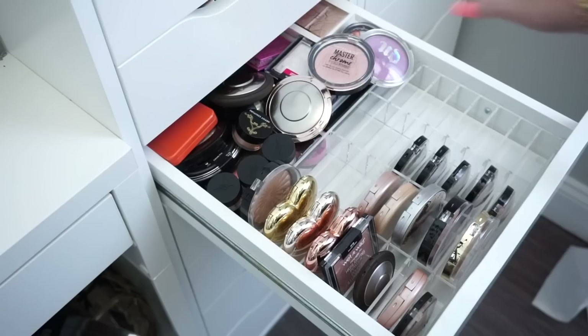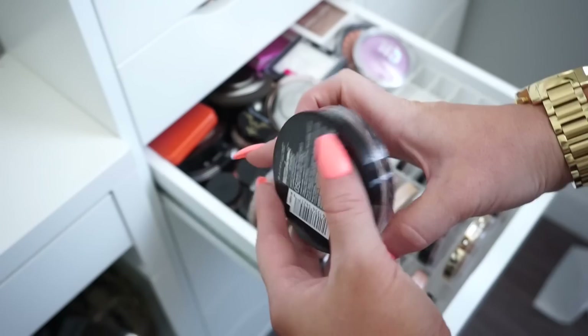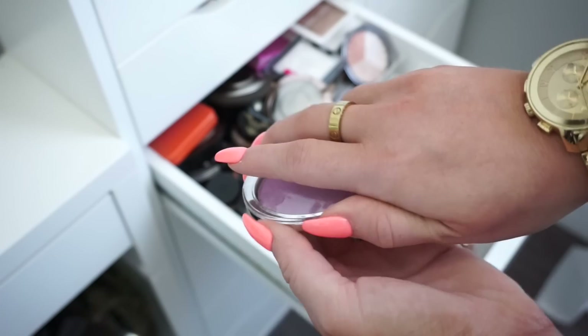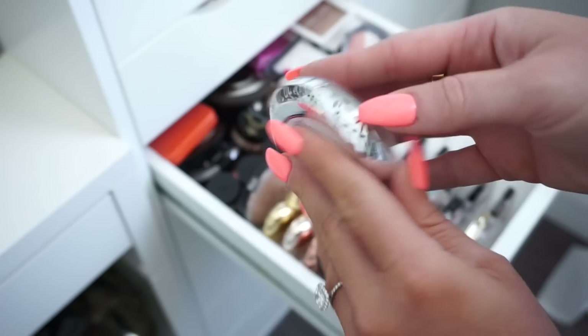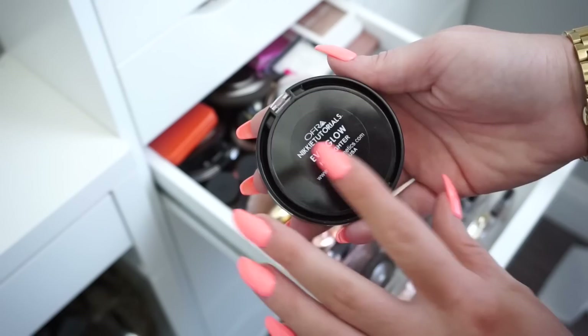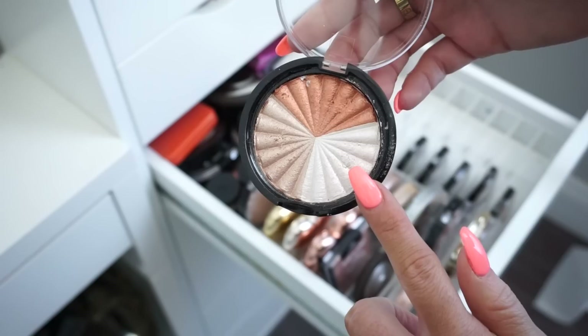Now we can move on to this mess of stuff in the back. Right on top I see a Maybelline Master Chrome in Molten Rose Gold — a newer one, I really like this, keeping it. Then we have an Urban Decay — this is new and I actually tried it in a video and really liked it despite thinking I wouldn't because of the color. But it wouldn't be an everyday highlight for me and someone might get more use out of it, so I'm donating this one in Disco Queen. Then we have an Ofra — this is the Nikkie Tutorials collab, Everglow. I really like it but one shade is a little deep on me, so I'm going to donate this one.